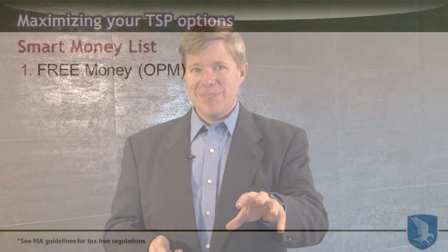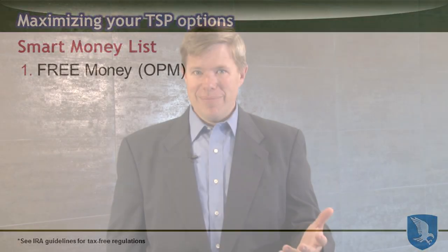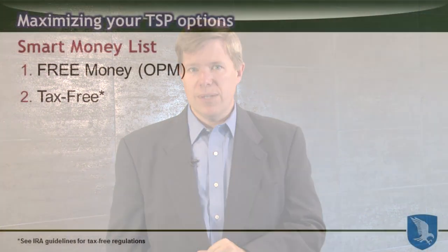Let's walk through the best places to have your money when you retire. Number one on our smart money list: always get the free money that's on the table. The best kind of money is free money. You can have that as a FERS employee if you are contributing 5% of your salary to the TSP — the government gives you a full 5% contribution into your TSP as well.